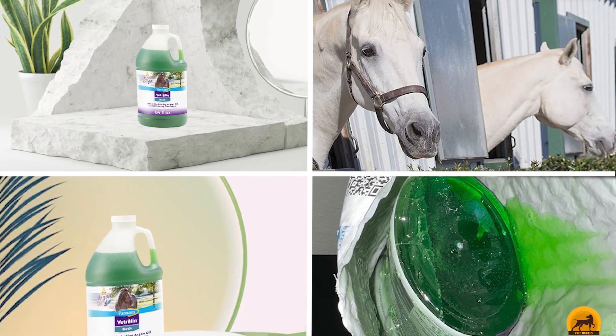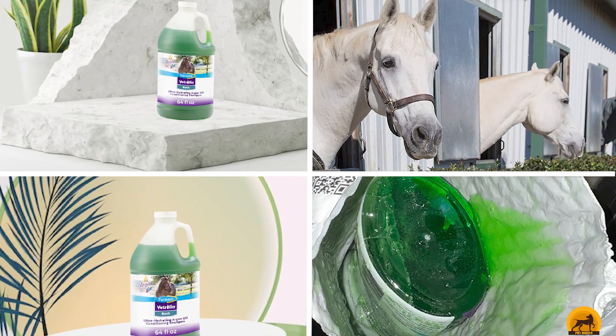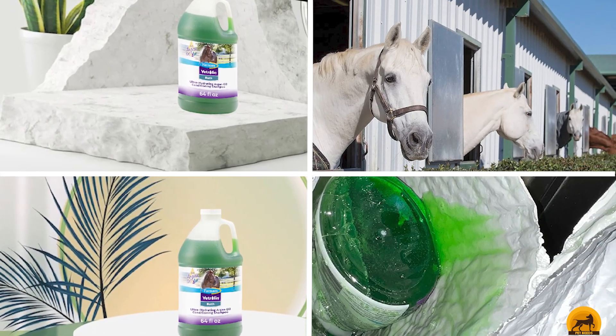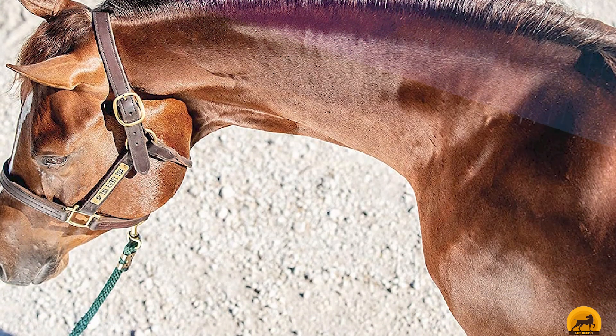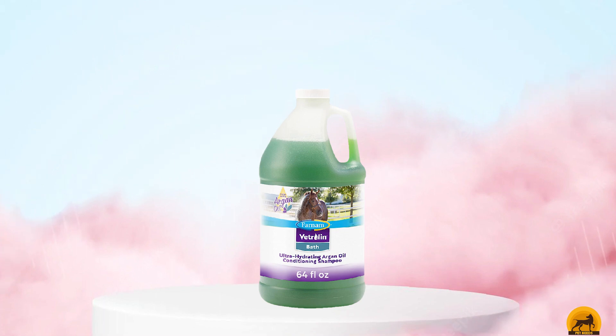At the first position of our list, we have Farnam Vetrolen. This ultra-hydrating conditioning shampoo produces a rich lather that is highly effective at removing dirt, skin debris, and dandruff, leaving your horse squeaky clean. It contains protein-enriched conditioners that leave the coat feeling soft and looking shiny, as well as ingredients that protect the coat from the sun and hair from environmental pollutants to help prevent bleaching.